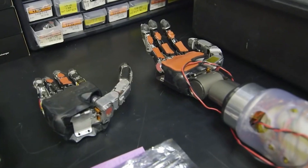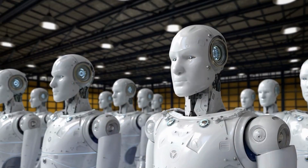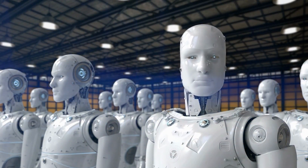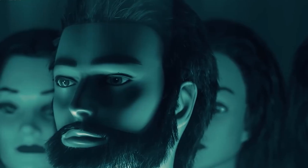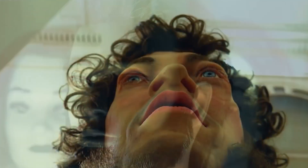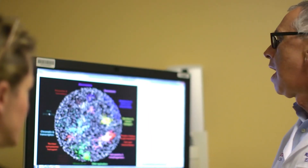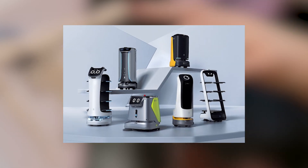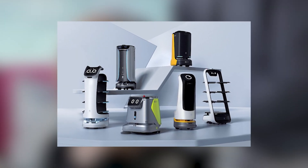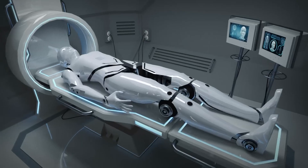China's Ministry of Industry and Information Technology, along with 17 other agencies, has created a new action plan called the Robot Plus Application Action Plan. This plan lays out 10 industries the country wants to focus on developing robotic systems for, with overarching goals for the country's robotics industry to hit by 2025. China hopes to accelerate the use of robotics in manufacturing, agriculture, architecture, logistics, energy, healthcare, education, elderly services, commercial community service, and emergency and extreme environment applications.